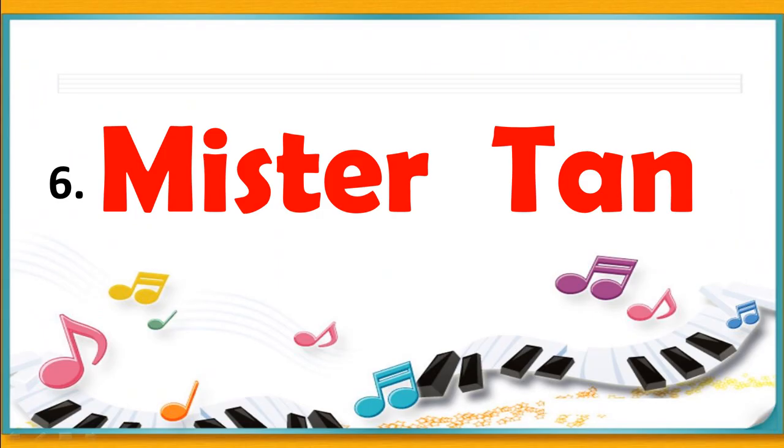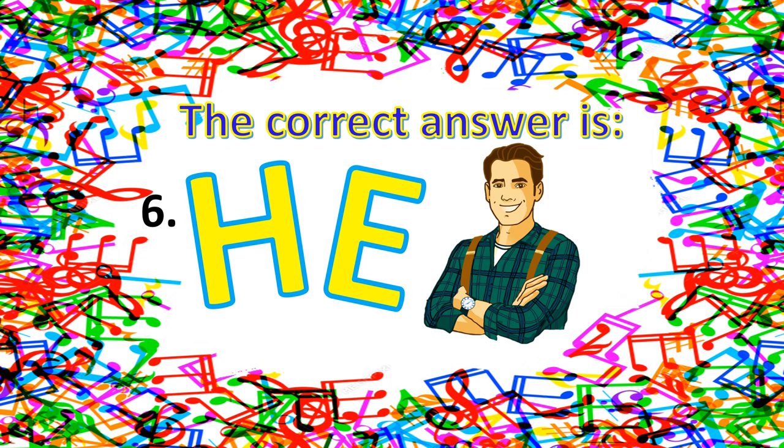For number six — Mr. Tan. What is your answer? Is it he, she, or it? The correct answer for number six is he. Mister is used to address a man whose name is not known.